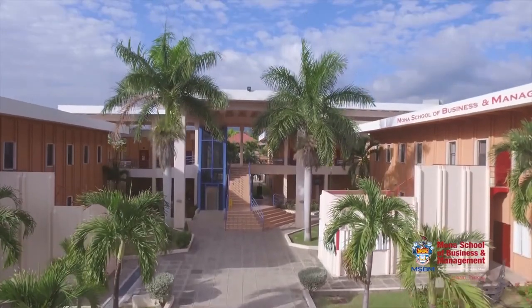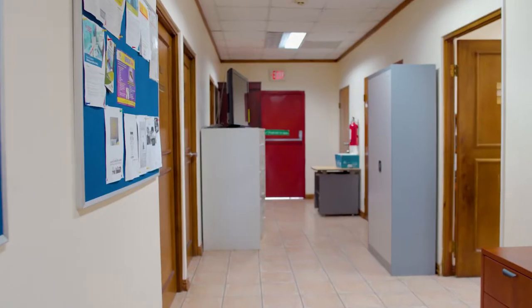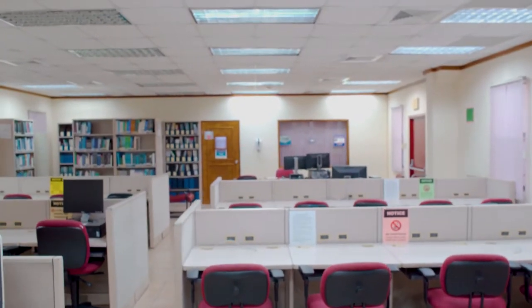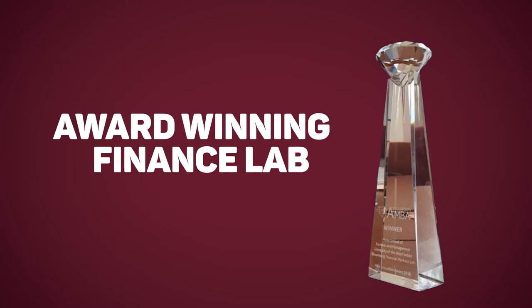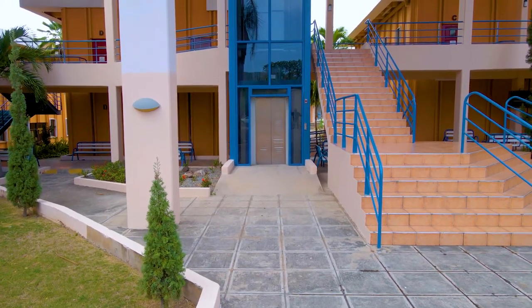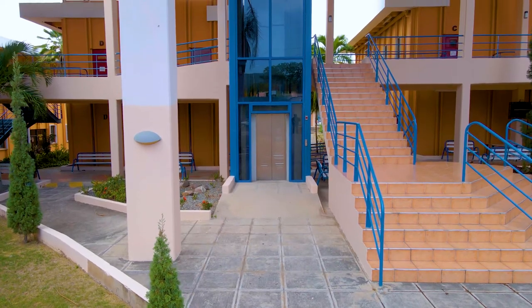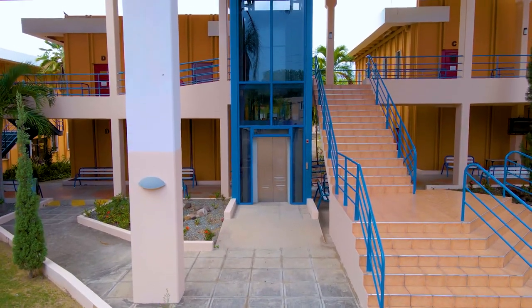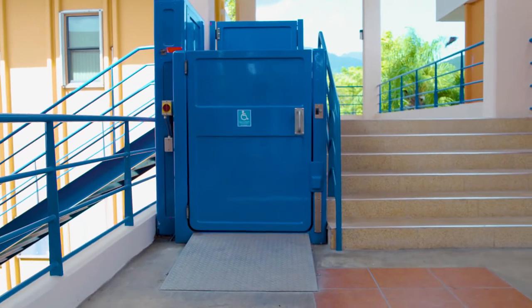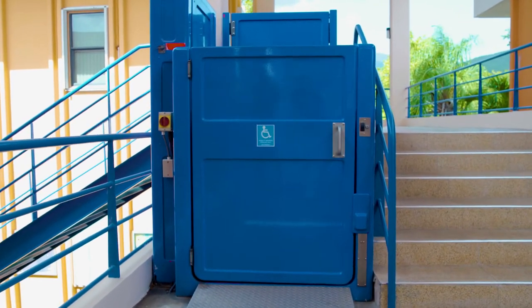MSBM North is home to our main classrooms, administrative offices, documentation center, and award-winning finance lab. In an effort to facilitate our diverse clientele, it is equipped with two elevators, one of which is configured solely for wheelchairs, providing accessibility for students and visitors.